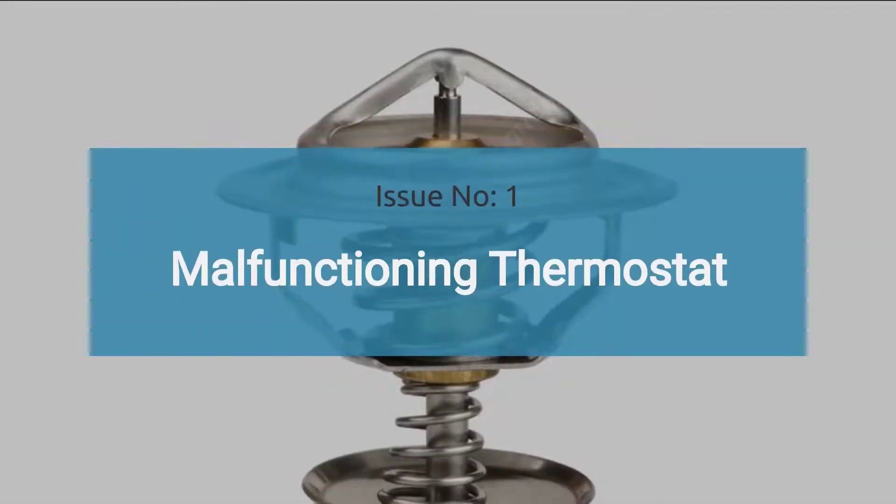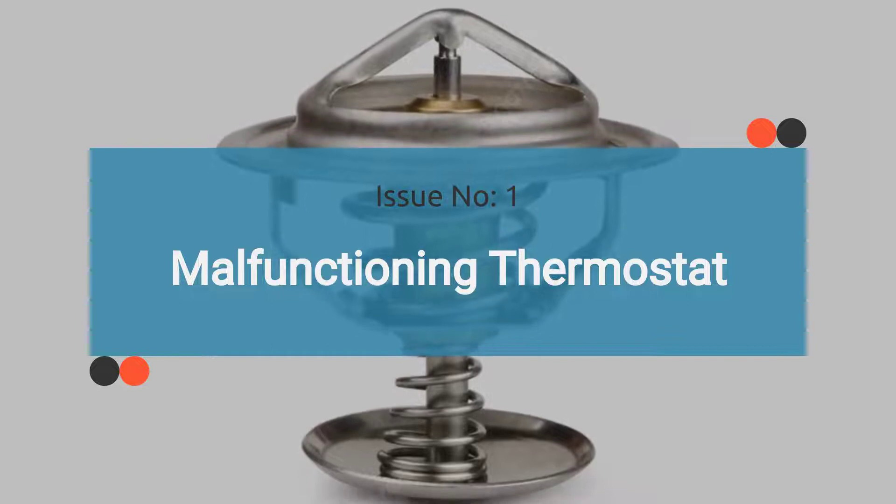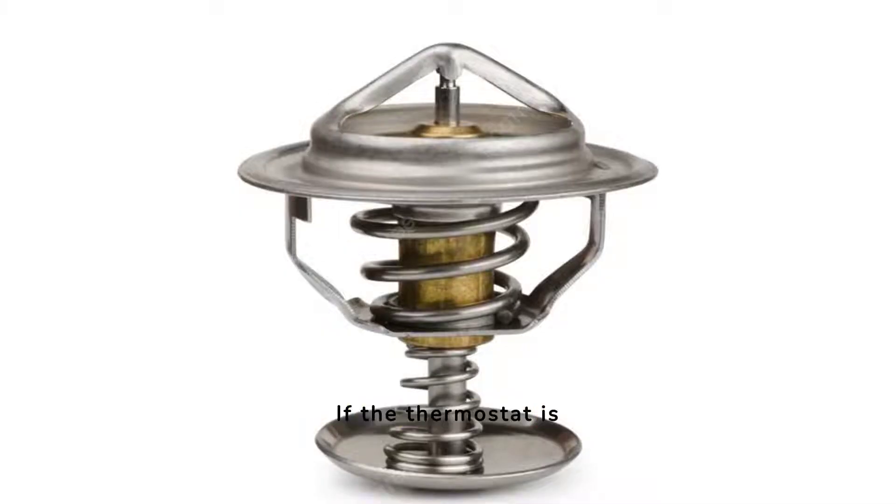Issue number one is a faulty thermostat. The thermostat regulates the flow of coolant between the engine and the radiator. If the thermostat is stuck closed, it can prevent coolant from circulating properly, leading to engine overheating. Conversely, if it is stuck open, the engine may not reach its optimal operating temperature. Check out the video in the corner for guidance on how to diagnose a bad thermostat.